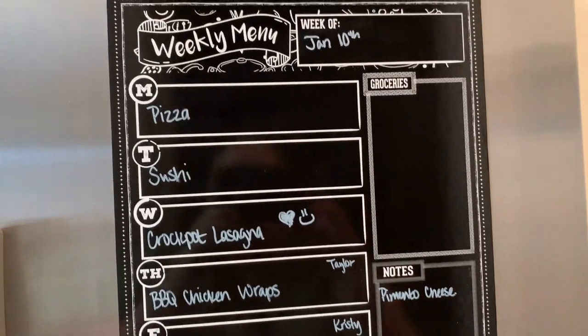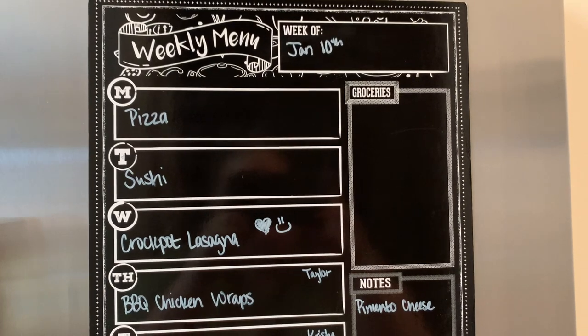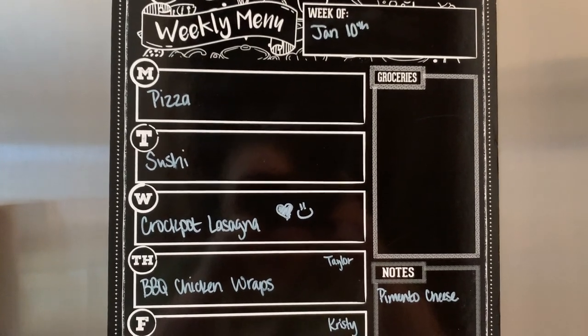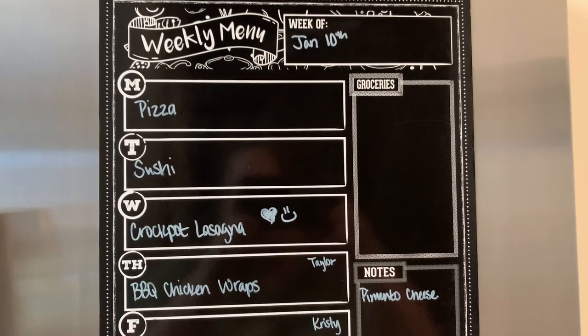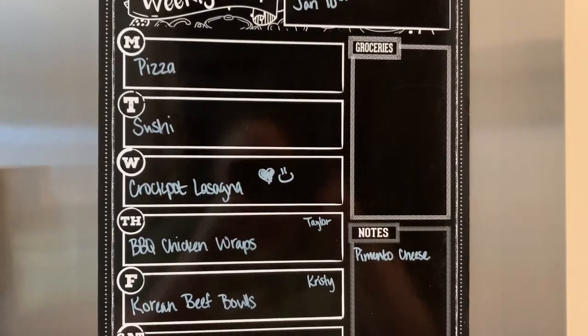So Monday night — I have been wanting Pizza Hut, and my husband has been as well, which is unusual, he's not a huge fan, but we've both been wanting it, so we'll order Pizza Hut. I also have a free coupon — my birthday was last week so I got like free breadsticks or something. So we'll do that.